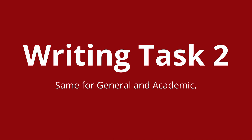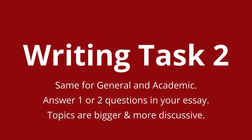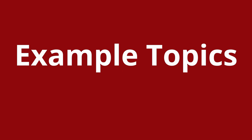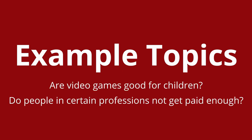The writing task 2 is the same for academic and general. You will need to write an essay which answers one to two questions. Generally, these essays ask you to write about bigger discussion topics in everyday life. Topics, for example, could be: are video games good for children, do people in certain professions not get paid enough, and a lot of other topics in which you are required to create a longer answer.